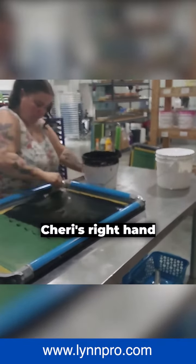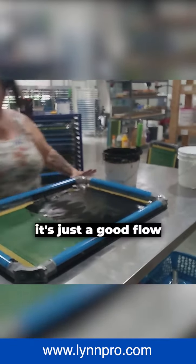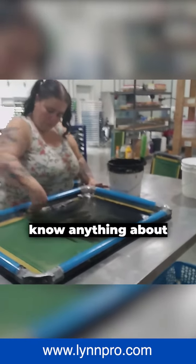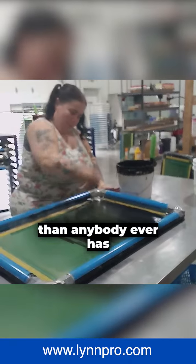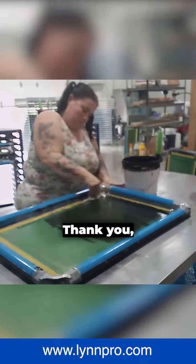She's Cherie's right hand helper in production, and it's just a good flow that she has. I remember when Jen came to us and she didn't know anything about screen printing. I tried to discourage her — I thought, well, it's a dirty job, this and that. But she's owned that department. She's done it better than anybody ever has, and we sure are proud to have her. Thank you, Jen.